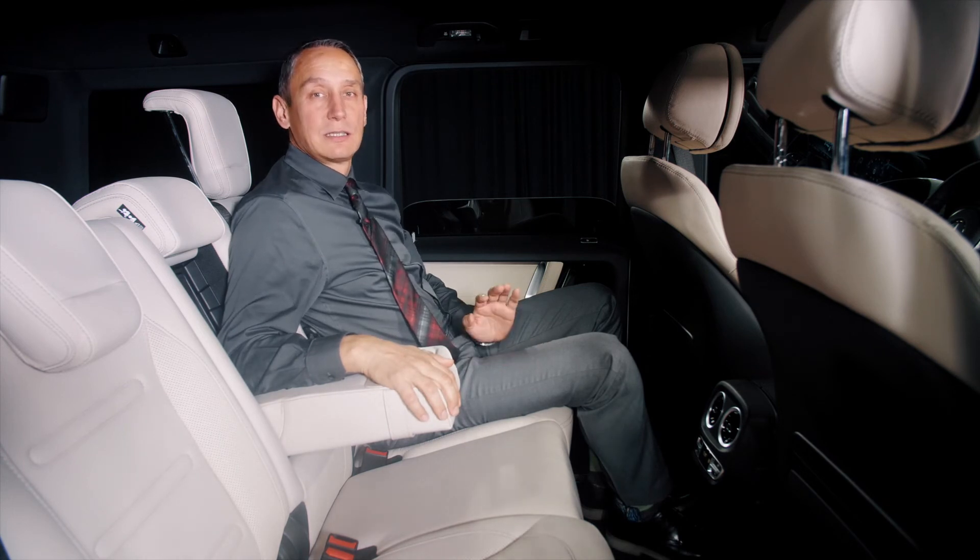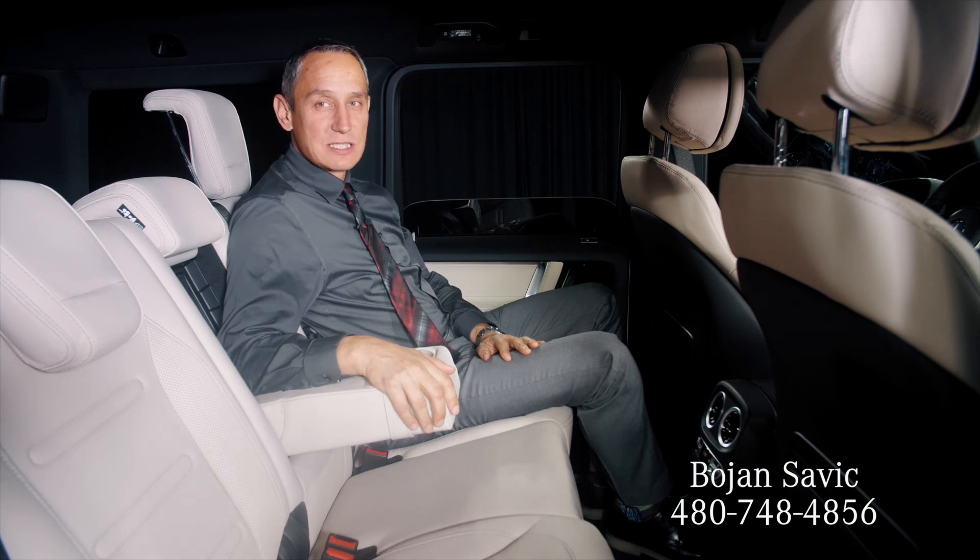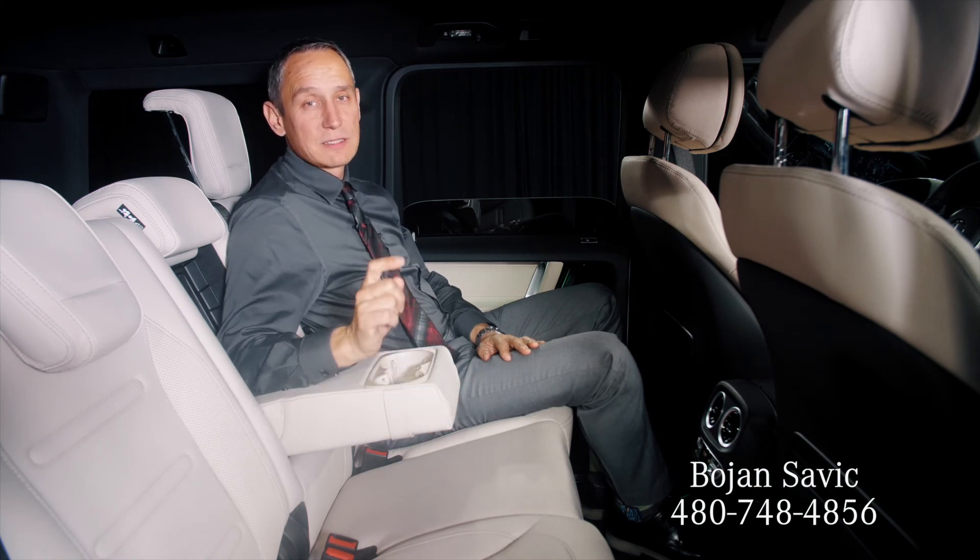Thank you for watching. If you have any questions, please let me know. I'm Bojan Savik at Mercedes-Benz of Scottsdale — you can reach me at 480-748-4856. Thanks!